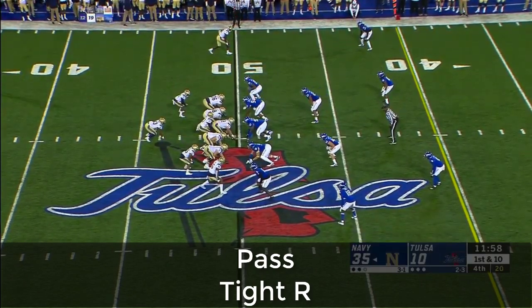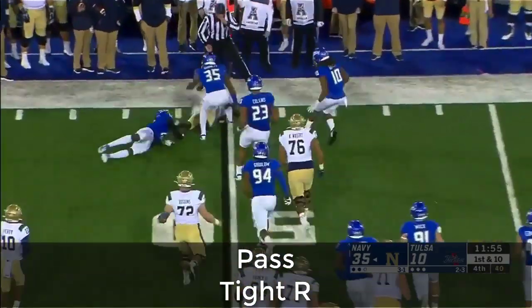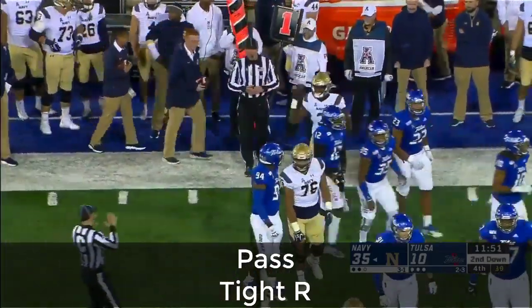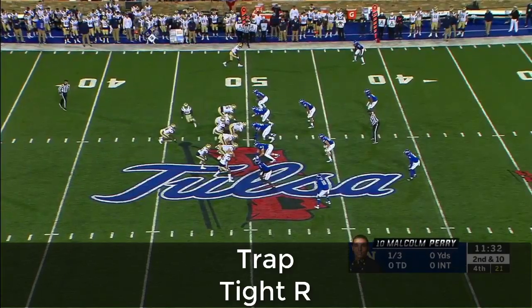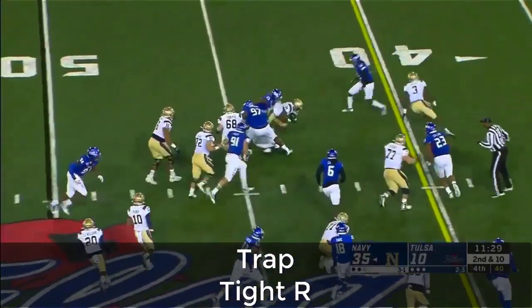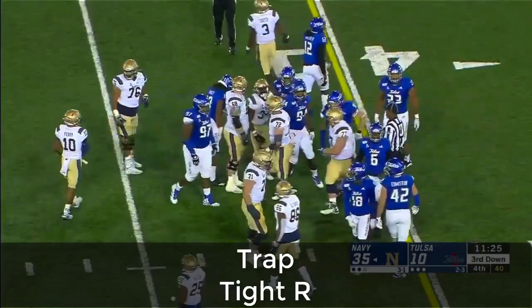That's what Navy does to you — they just kind of take you out of your game, take you out of your rhythm. A swing pass to the outside — Michael Cooper on the catch — first completed pass tonight for Malcolm Perry. He's got to do a little bit of everything: 218 yards on the ground, three touchdowns. Now Jamel Carruthers — excuse me — and he has not played at all, really, this season.